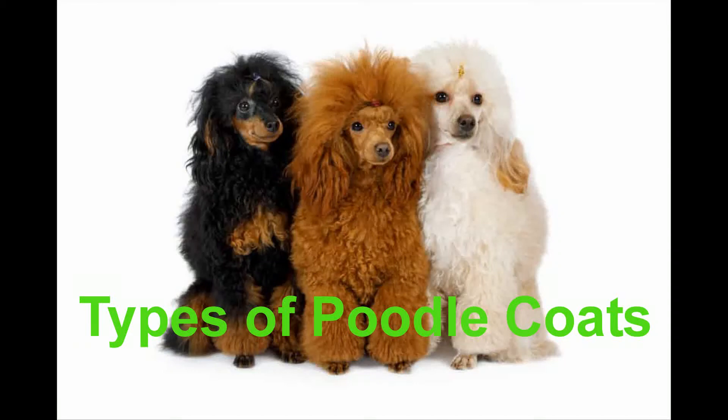Easily recognized, the poodle is a breed of dog well known for its intelligence and elaborately trimmed coats. Poodle hair differs from most types of dog fur, as it will not stop growing at a certain length but will grow continuously, much like human hair. If considering a poodle as a pet, it is important to understand the different types of poodle coats to properly groom them and to achieve a poodle-specific look.